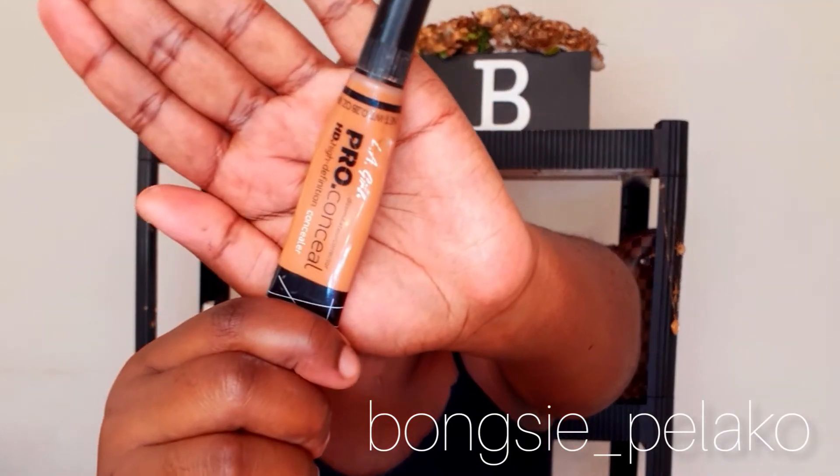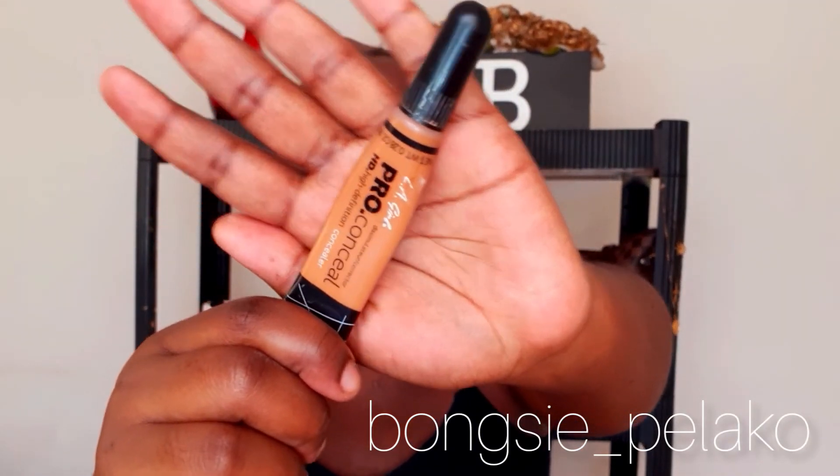My foundation routine has completely changed, and I'm going to show you guys how I really do it — a detailed foundation routine. The first thing we're going to start with is our concealer. I use the LA Girl Pro Conceal — this is just a given, I always use this concealer because it's the best. I start with my concealer first and then go with my foundation afterwards.